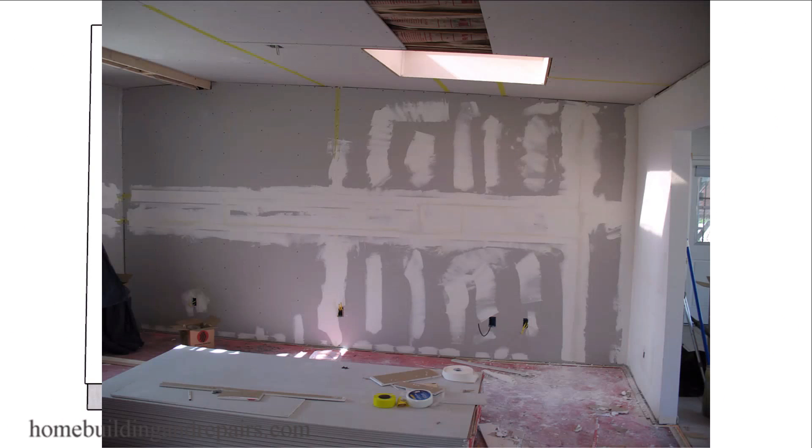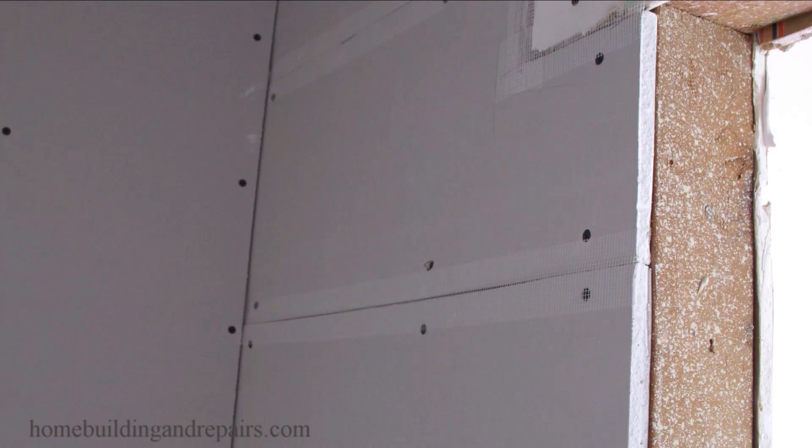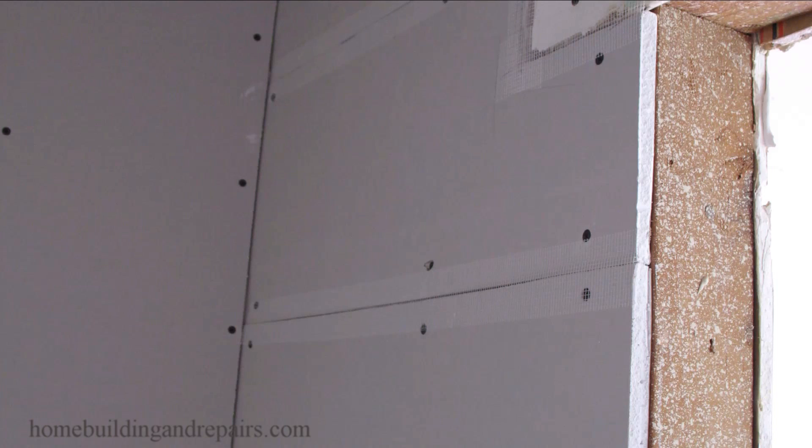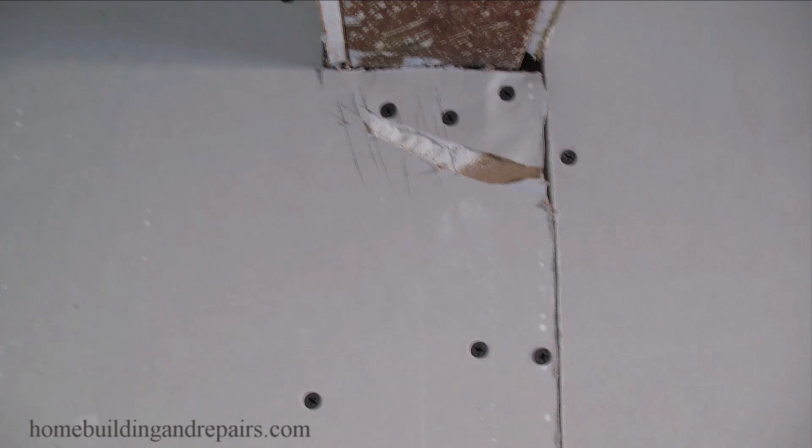Next up on the list: incorrect assembly of drywall and/or taping and finishing, along with incorrect nail or screw sizes, on-center spacing, and even whether or not the screws or nails were installed at the correct depth.